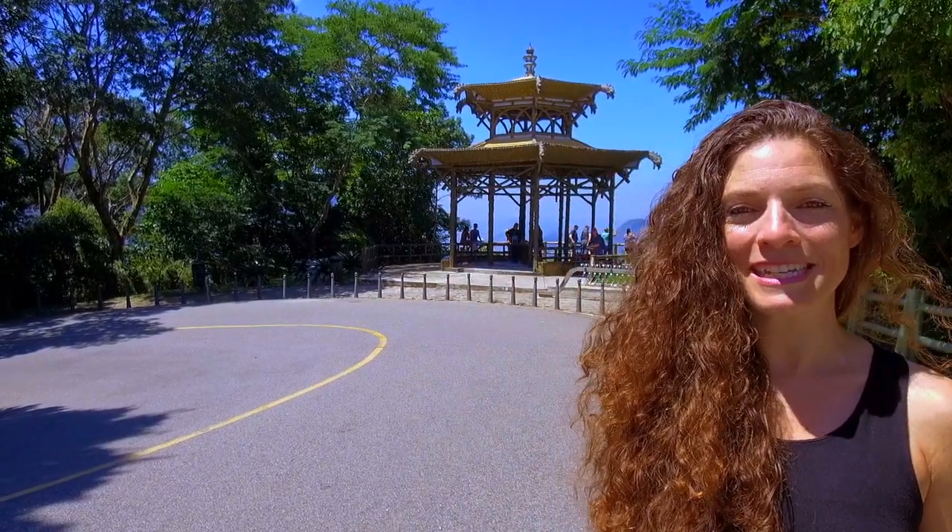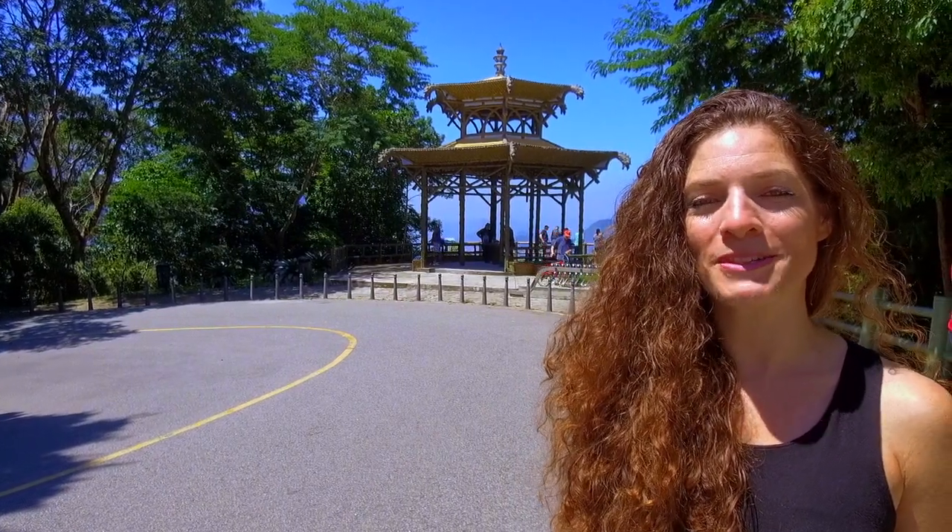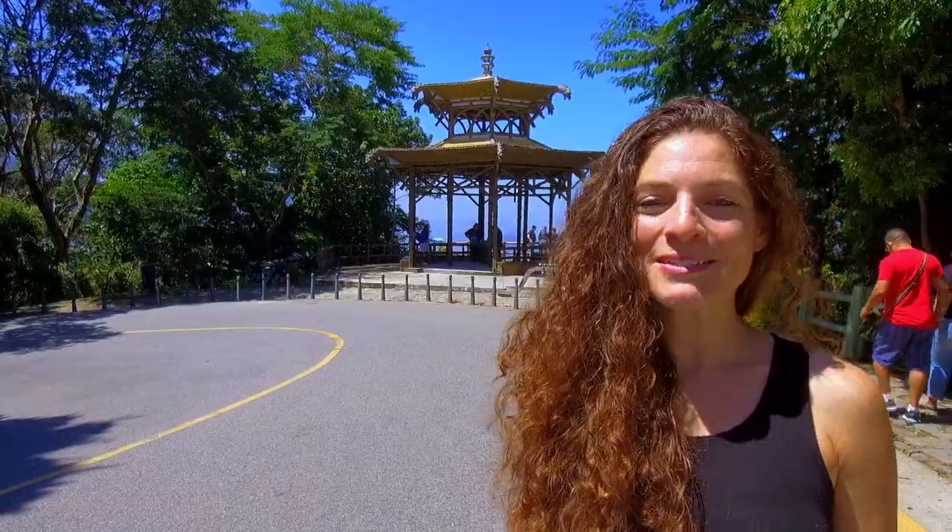Now we're at the Vista Chinesa, the Chinese view. The pagoda behind me was built in 1903 to commemorate the Chinese immigrants who came to Rio to cultivate tea. Come, let's go take a look at the view.